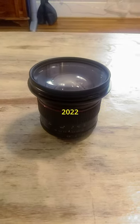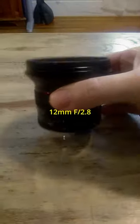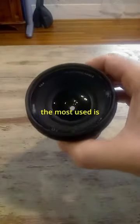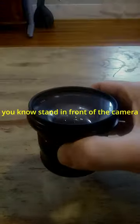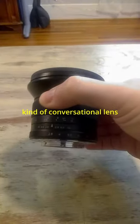This is my most used lens of 2022. This is a 12mm f2.8 — I believe it's a Mikey lens — and the reason this is the most used is I've been doing a lot of YouTube, so this is my sort of talking head lens. This is my stand in front of the camera, shoot it down the barrel kind of conversational lens.